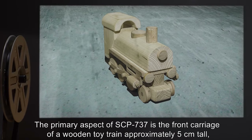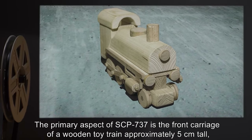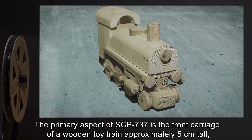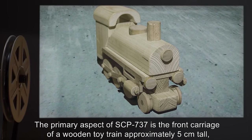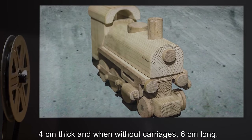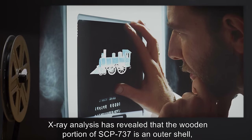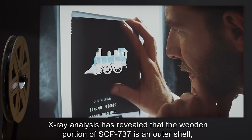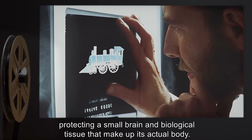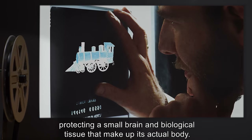Description: The primary aspect of SCP-737 is the front carriage of a wooden toy train, approximately 5 cm tall, 4 cm thick, and when without carriages, 6 cm long. X-ray analysis has revealed that the wooden portion of SCP-737 is an outer shell, protecting a small brain and biological tissue that make up its actual body.